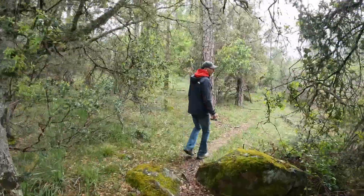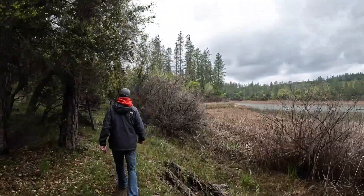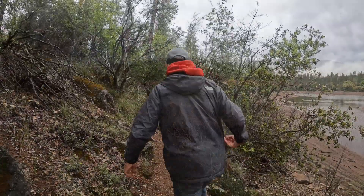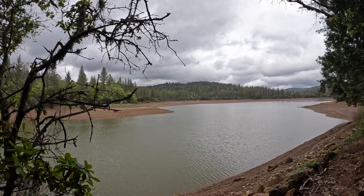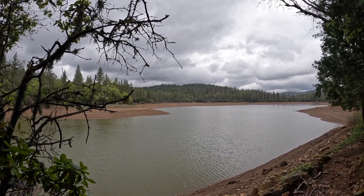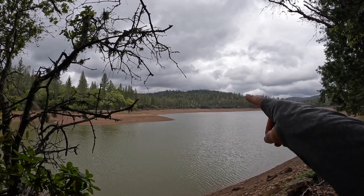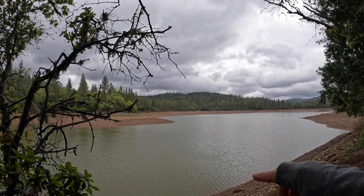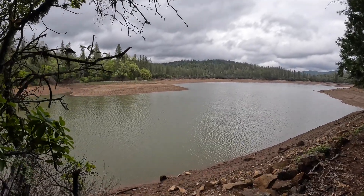This is the trail that we're taking from the Dog Beach to the Lodge. You can see the lake is almost empty on this end. When you're hiking along, make sure you keep your eyes peeled — we just saw a bald eagle and it's over there thermaling. There are a couple of buzzards too. We also saw a little river otter in the water, so keep your eyes open.